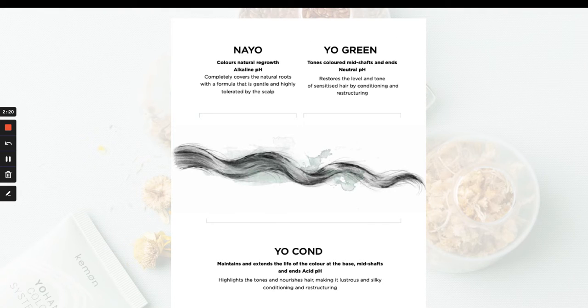This image further explains the intended use of this system in its entirety. You can see the little brackets up at the top — Nayo at the new growth, YoGreen on the mids and ends, and then below, YoCond covering the entirety of that hair strand. It really gives a beautiful illustration of the way this system is designed to be used.